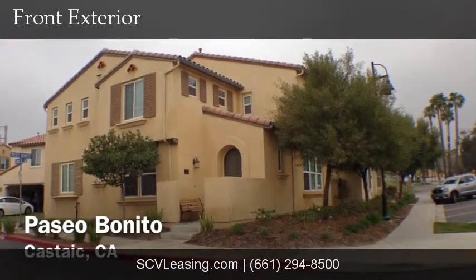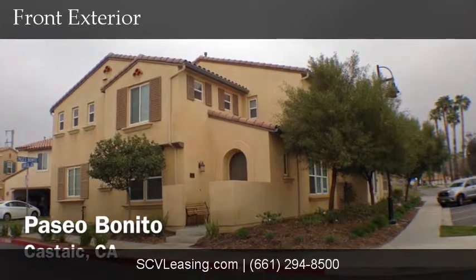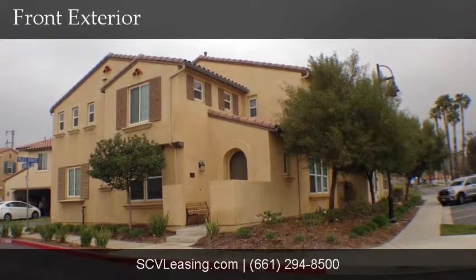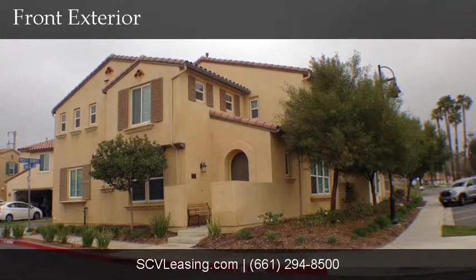Welcome to 31770 Paseo Benito, located in the Camino Del Lago community of Castaic, just off of Lake Hughes Parkway. This single family home is three bedrooms, two and a half baths, and is 1,932 square feet.